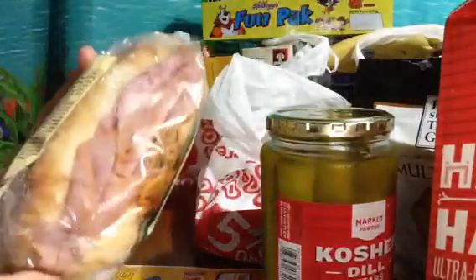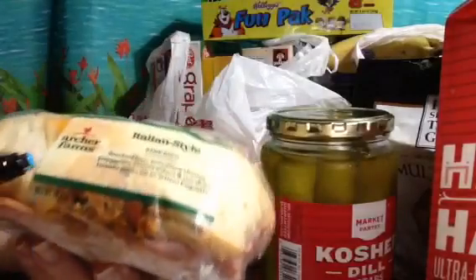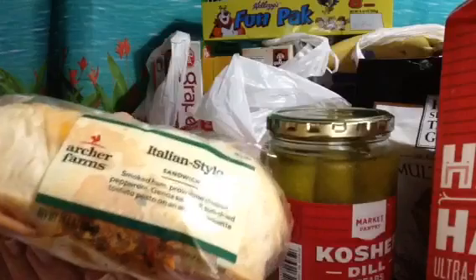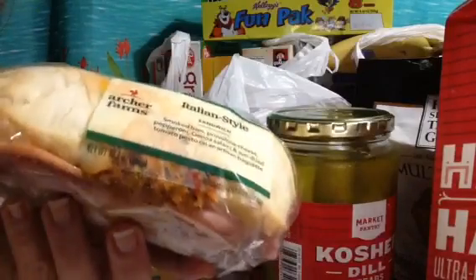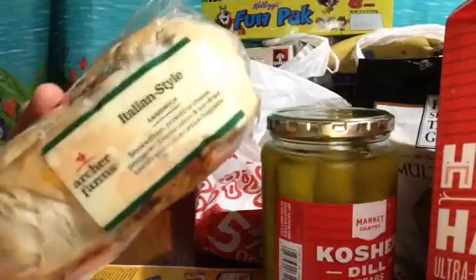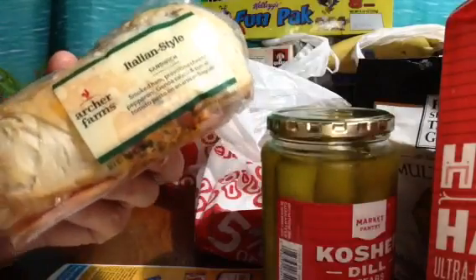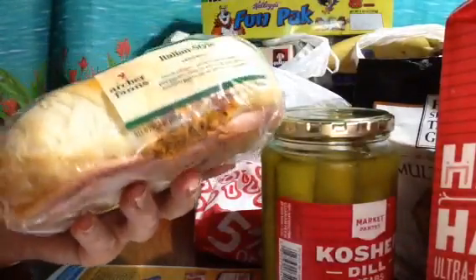Another food court item — right next to the food court they have this refrigerated section. We always grab an Italian sub to take home and throw it in the microwave, but it's even better if you have a toaster oven. This is $3.99 and it's like being in a fancy Italian deli restaurant. I love these.